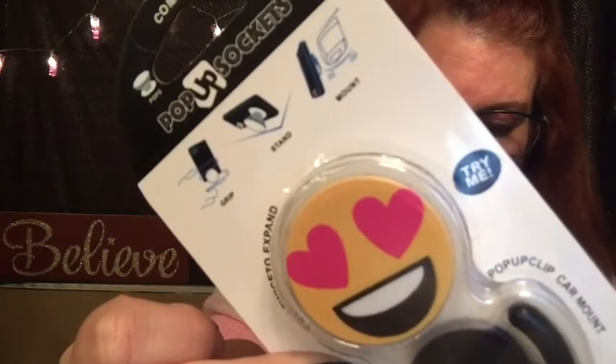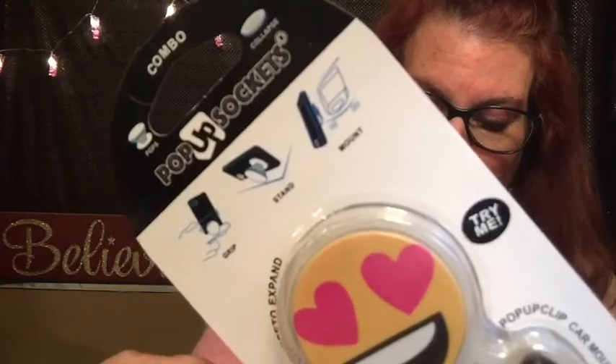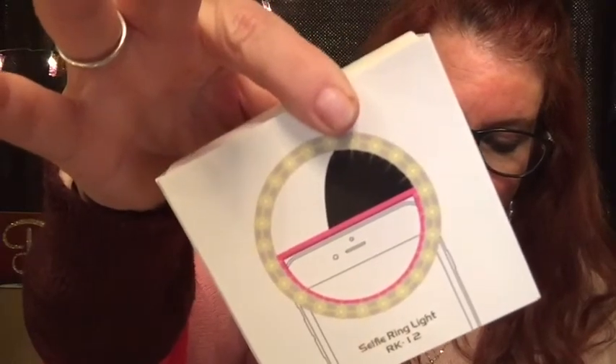This is an emoji heart eyes pop socket. Stick the knob on the back of your smartphone to create a secure grip or as a stand for taking selfies — plus you can wrap your headphones around it to keep them organized in your bag. That's cute. I actually like my tripod better, but I can give this to a teenager I know. And the last thing in the box — I'm really excited to try it — is a pink selfie light clip. The rechargeable mini ring light clips on top of your phone to give your selfies a lit boost no matter where you are. It also comes with a charger — very cool.